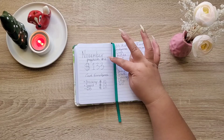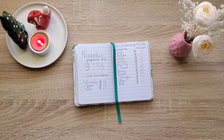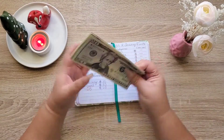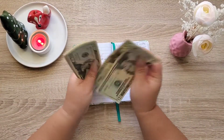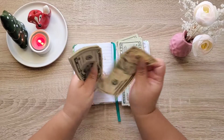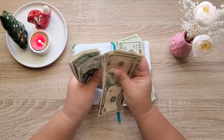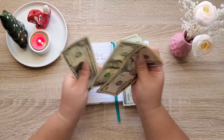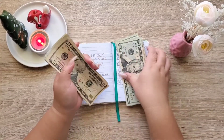We're going to be stuffing our November paycheck. It's $133 after the bills, so let's count this money: 20, 40, 60, 80, 100, 110, 115, 125, 126, 127, 128, 129, 130, 131, 132, 133.